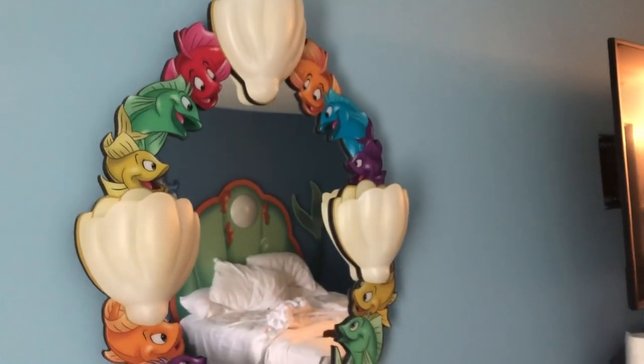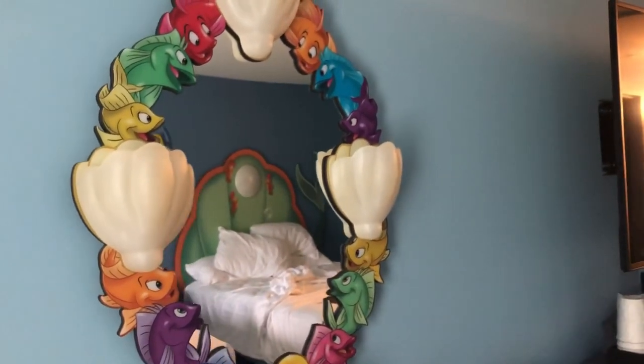The attention to detail here is pretty amazing. There's a mirror over here with fishies and seashells, and there's Sebastian and Flounder. There's the TV.